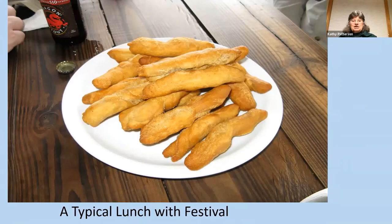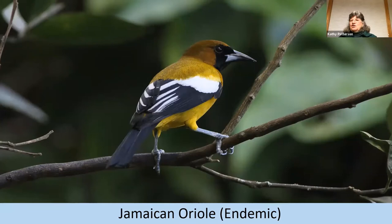Here's a Jamaican Oriole — about eight inches, so smaller than a robin. Orioles are so beautifully colored. This one has bright yellow to dull greenish yellow with a black mask, and a very large white wing patch. They're also very acrobatic — we saw this one hanging upside down. Just like orioles, they can be fruit eaters but also insect eaters.